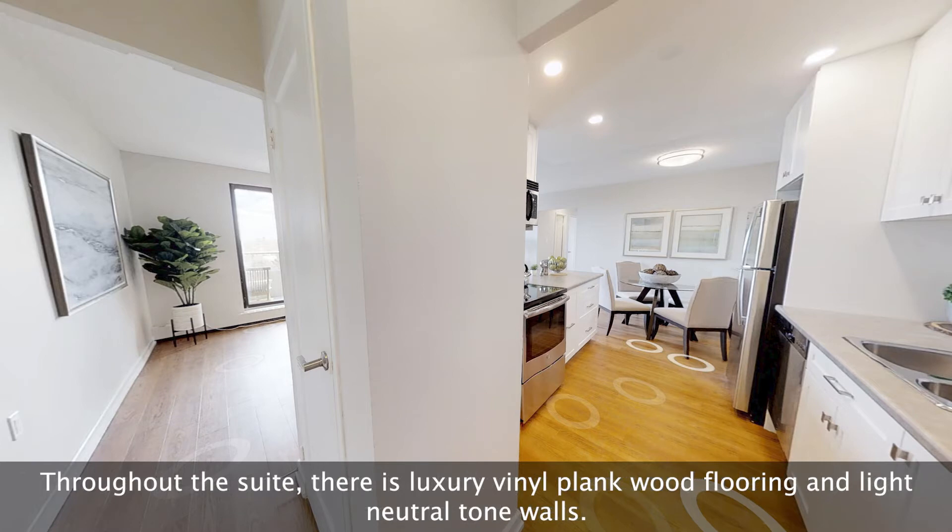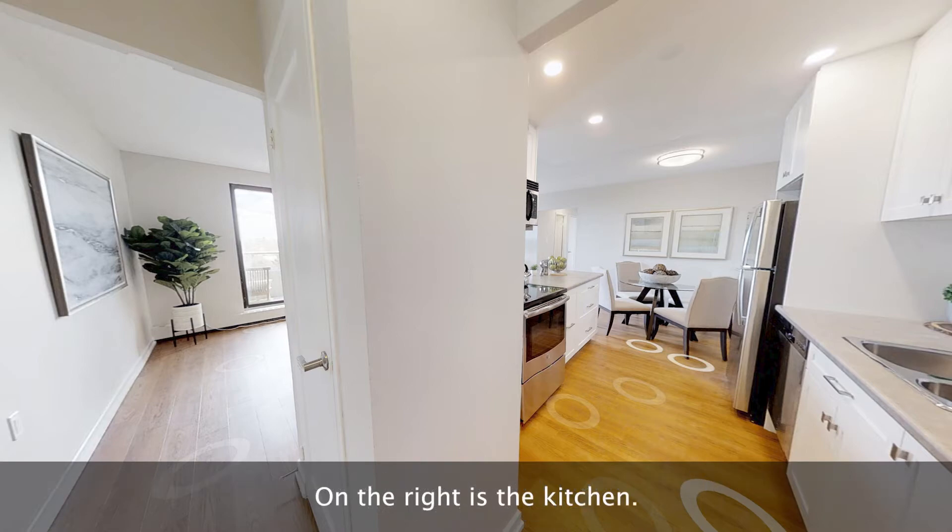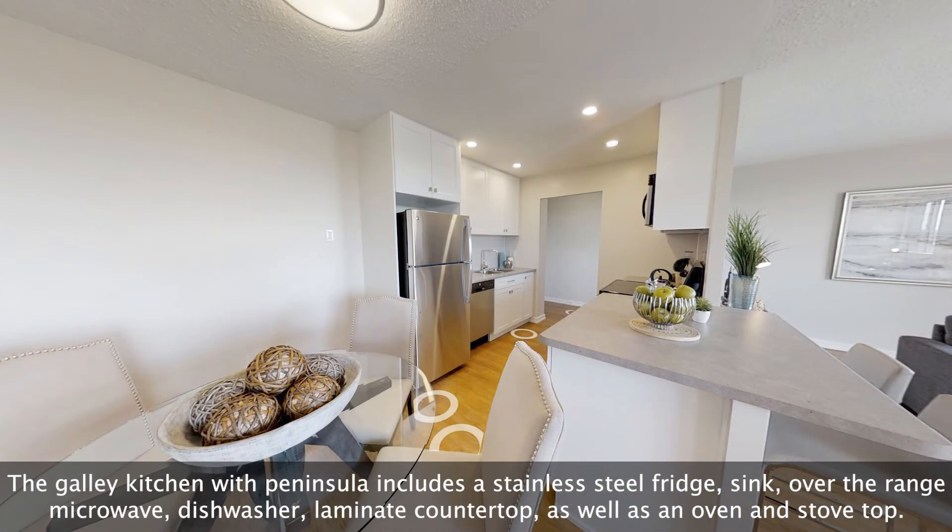Throughout the suite there is luxury vinyl plank wood flooring and light neutral tone walls. On the right is the kitchen — a galley kitchen with peninsula that includes a stainless steel fridge, sink, over-the-range microwave, dishwasher, and laminate countertop.